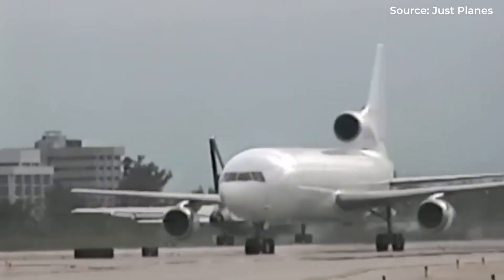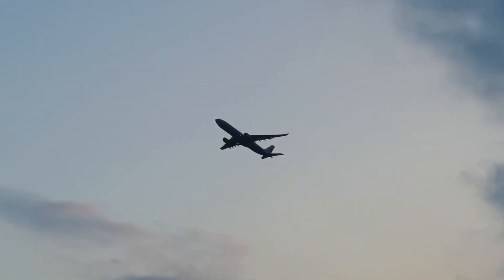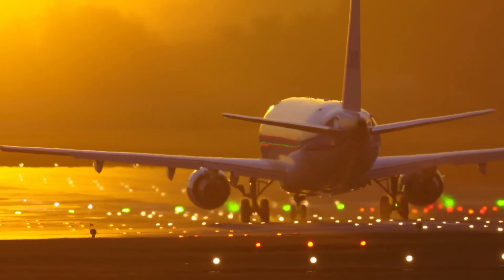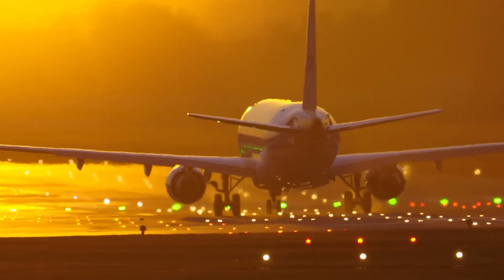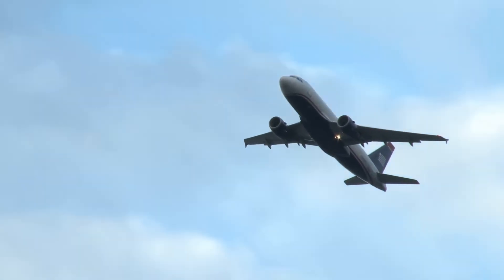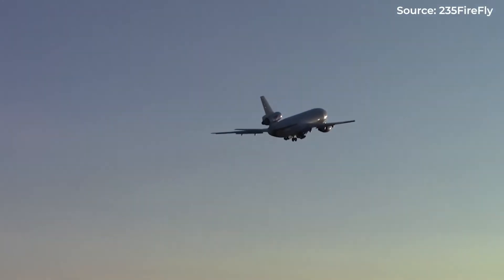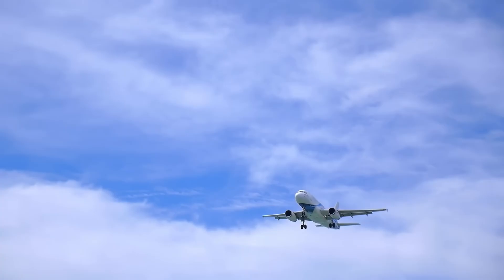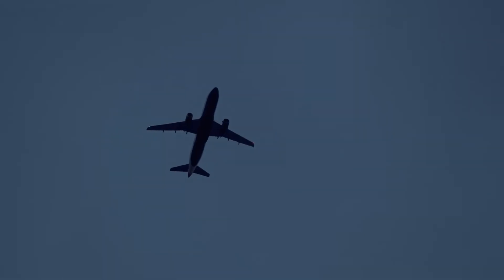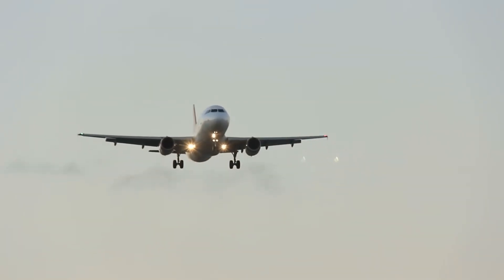The late 1960s and 1970s became the golden age of trijet development. McDonnell Douglas launched the DC-10 in 1970, while Lockheed countered with the L-1011 TriStar in 1972. Boeing had already found success with their smaller 727, which became one of the most produced airliners in history. These weren't just aircraft — they were technological marvels. The DC-10 could carry over 380 passengers across 6,000 miles, and the L-1011 featured some of the most advanced avionics of its era.